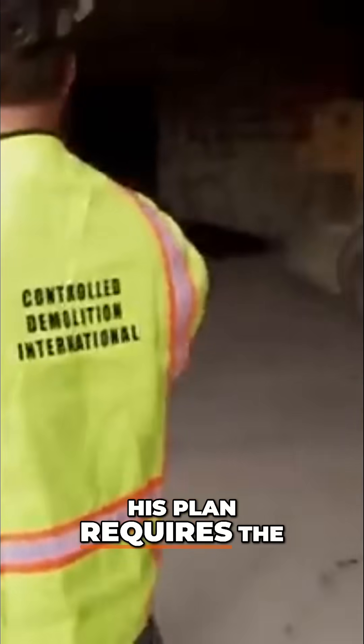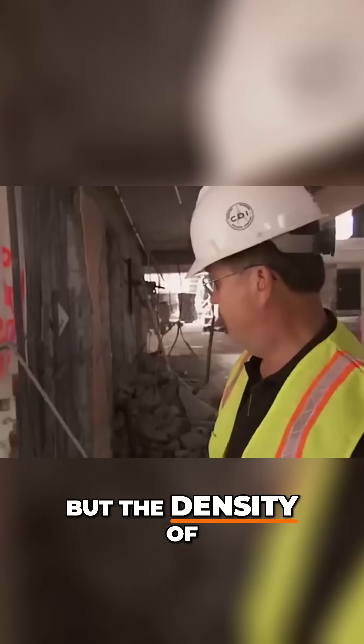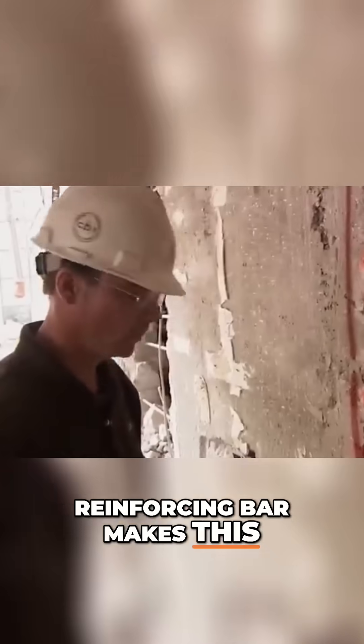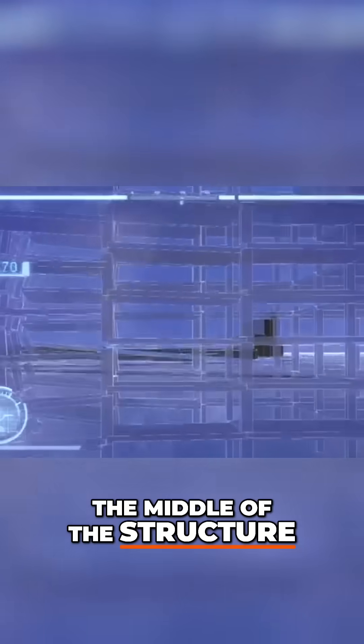Mark must kick the legs out from under the building. His plan requires the complete failure of the ground floor walls, but the density of reinforcing bar makes this increasingly unlikely. The explosions will start at the north end, shatter the reinforced wall, and direct it towards the middle of the structure.